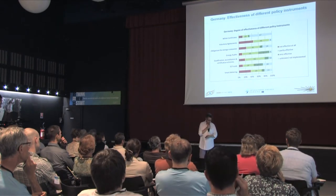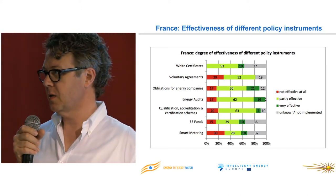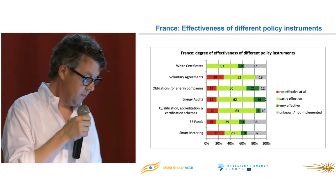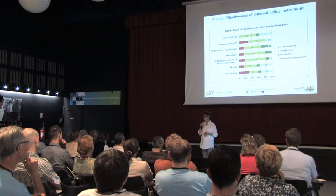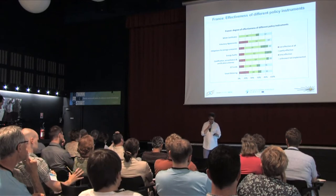France at that time had something like a white certificate scheme. Very few people knew about it — about 40% of experts had no opinion or didn't know about their own country's scheme. More people actually thought obligations would be more efficient than white certificates. For France, it's generally reasonably positive but nothing close to what people think about the Danish system — about their own system in Denmark.